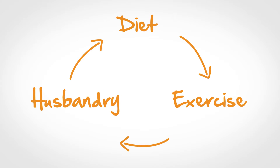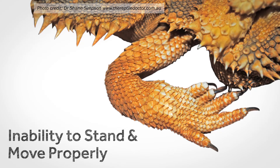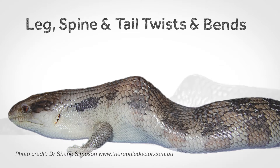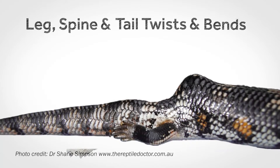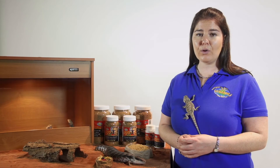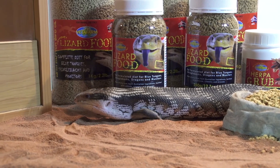There are a number of symptoms that can indicate your blue-tongue or bearded dragon is suffering from MBD. They range in severity, from inability to stand and move properly, tremors and muscle twitching, soft jaw and teeth disease, leg, spine and tail twists and bends, fractures and broken bones, and eventually weight loss and death. These symptoms are caused by an incorrect diet and lack of adequate exercise and care.